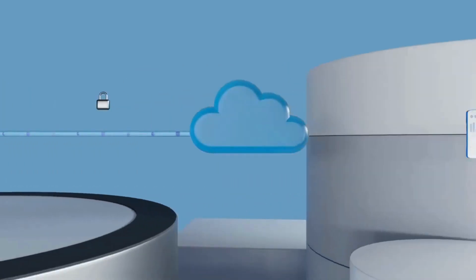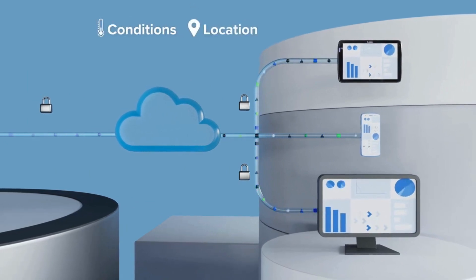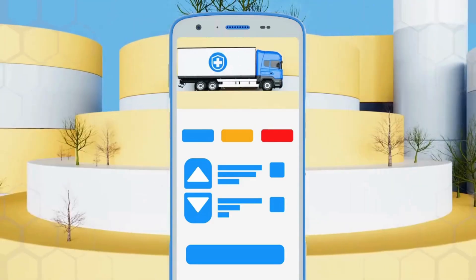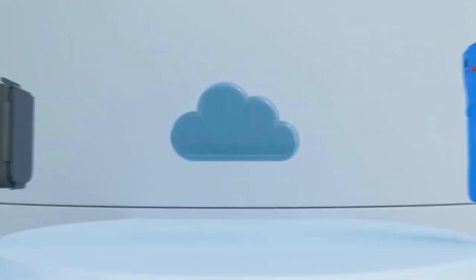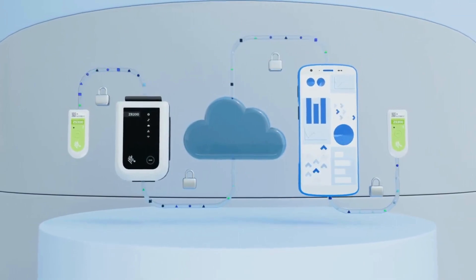With Zebra's electronic sensor solution, you get continuous visibility into condition, location, and time data, enabling you to take immediate action when an excursion occurs. And your data is protected as it travels from the sensor to the cloud, where it is securely stored.